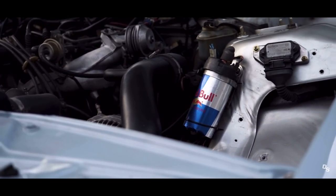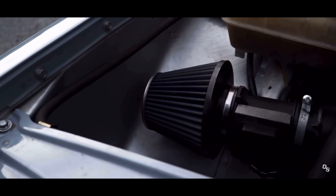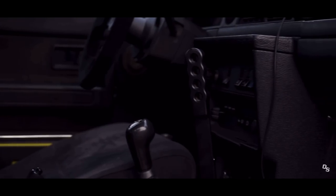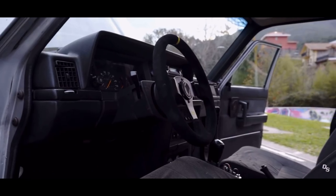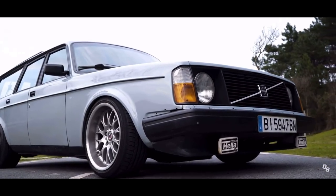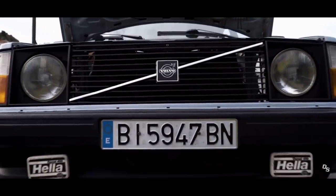They don't have the biggest aftermarket out there obviously, because there's not a lot of Volvo 240 enthusiasts, but they do have enough parts to have a good time and never get bored of your car. I think they're an amazing car to experiment on. Plus they have that old boxy car look that all the Russian street drifters seem to enjoy. You guys are killing it over in Russia, so keep it up.